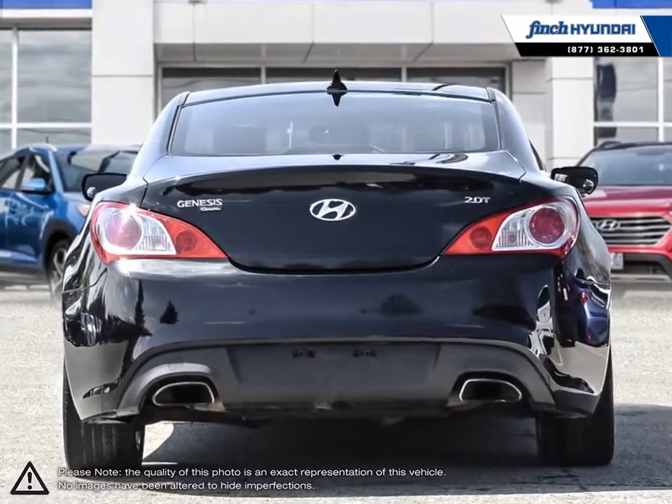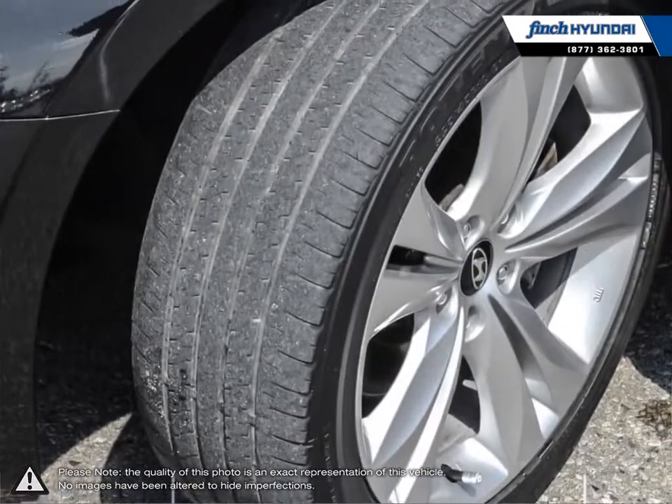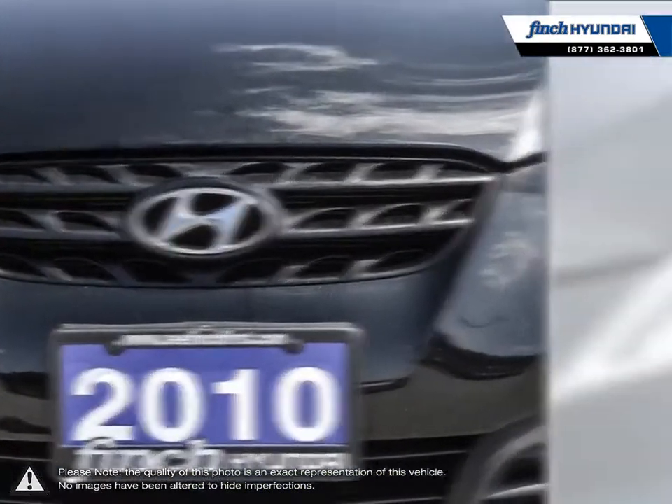The Genesis Coupe is an absolute blast to drive while still being a practical vehicle for everyday use. Comfortable ride quality, precise steering, balanced handling, and acceleration to satisfy anyone's need — the Genesis makes the everyday drive a joy.